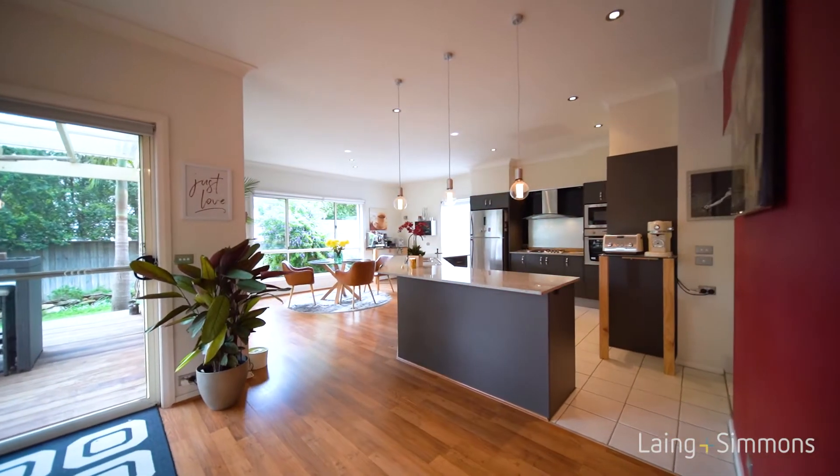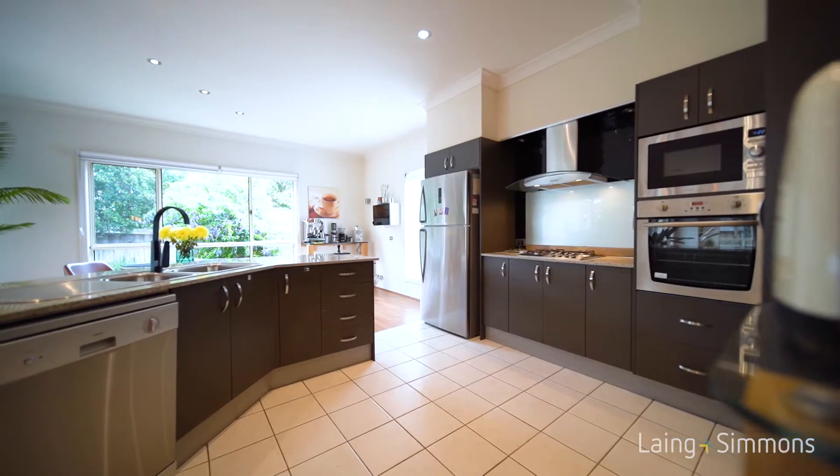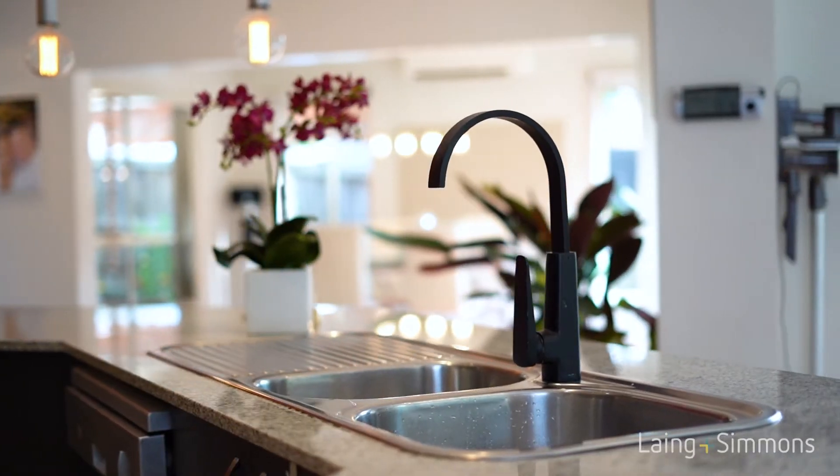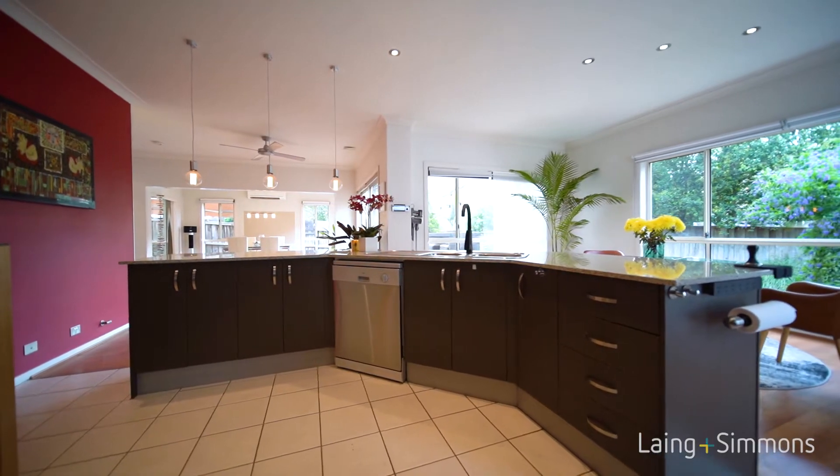The centerpiece of the home is this beautiful style kitchen, offering granite benchtops, stainless steel appliances and plenty of cupboard space.